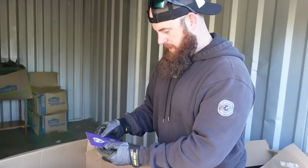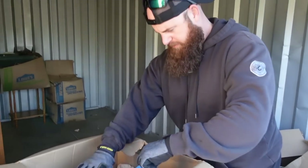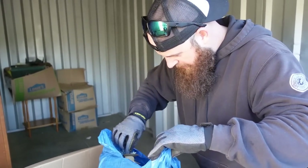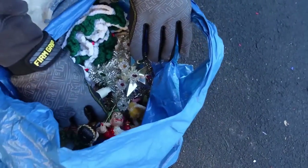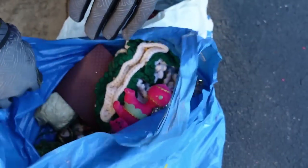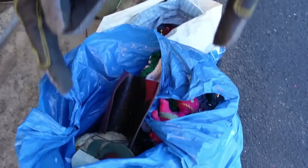There's a nativity scene in here — nativity scenes can be worth a lot of money. These old vintage ornaments go for good money too. Look at this guy! He's got a little thing on his nose, but those are really cool — look at the stars! This stuff is old, it's flocked. There's probably a hundred dollars in this bag in vintage ornaments. And look at him — that thing is made out of paper. Very cool stuff in there.